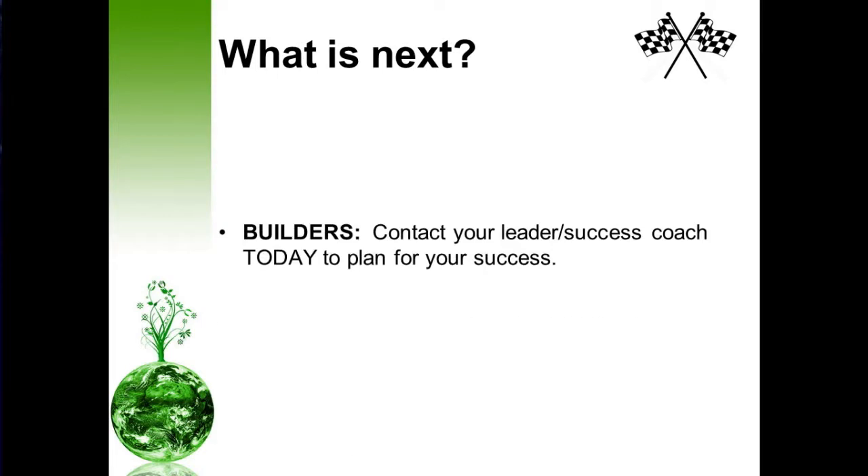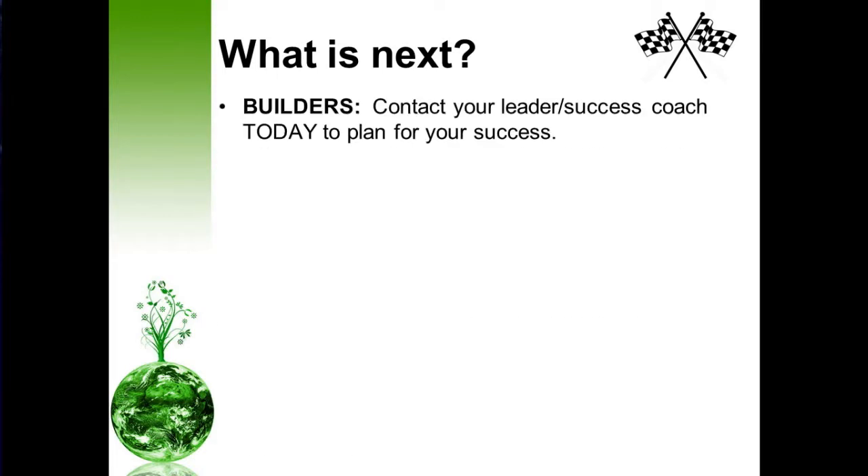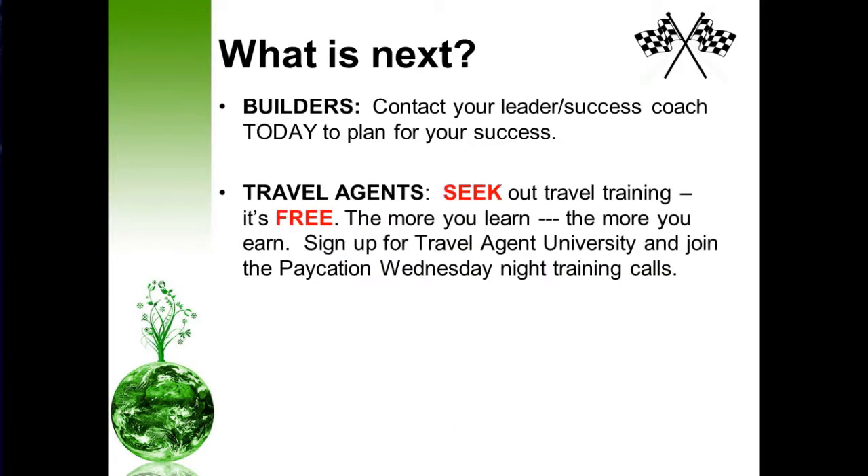Builders, contact your leader success coach today to plan for your success — no plan, no success. Travel agents, seek out travel training — it's free. The more you learn, the more you earn, literally. Sign up for the travel agent university and join the vacation Wednesday night training calls. There's a lot of information out here, so all you have to do is simply search and you shall find.